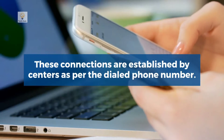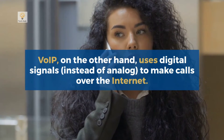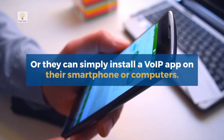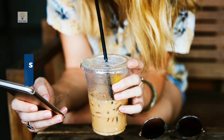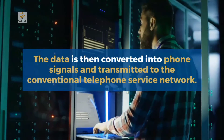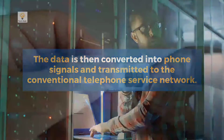These connections are established by switching centers as per the dialed phone number. VoIP, on the other hand, uses digital signals to make calls over the internet. To use this service, users need an IP phone and a cloud phone system provider, or they can simply install a VoIP app on their smartphone or computer. The IP phone digitizes your voice, splits it into data packets, and transmits them to your VoIP provider's servers.